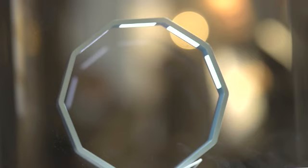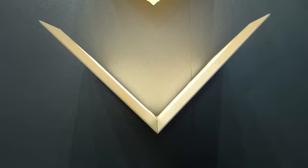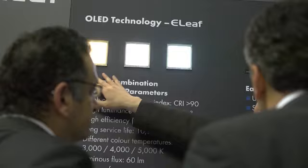Organic LED panels show the beauty of the light-emitting surface by making effective use of their features, like thinness and high color rendering properties.